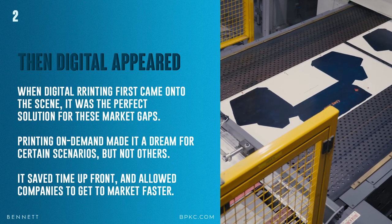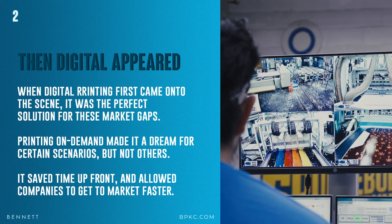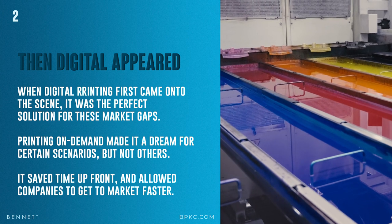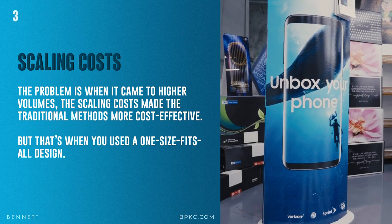Number two: digital appeared. When digital printing first came onto the scene, it was the perfect solution for those market gaps. Printing on demand made it a dream for certain scenarios, but not others. It saved time upfront and allowed companies to get to market faster than their competition. Number three: scaling costs. The problem is when it came to higher volumes, the scaling costs made traditional methods more cost-effective.